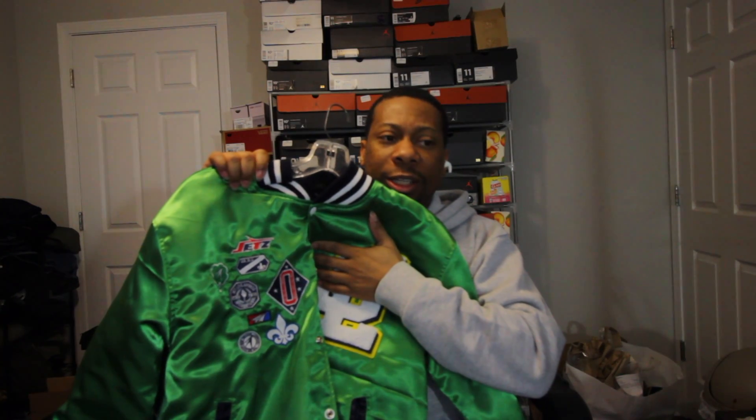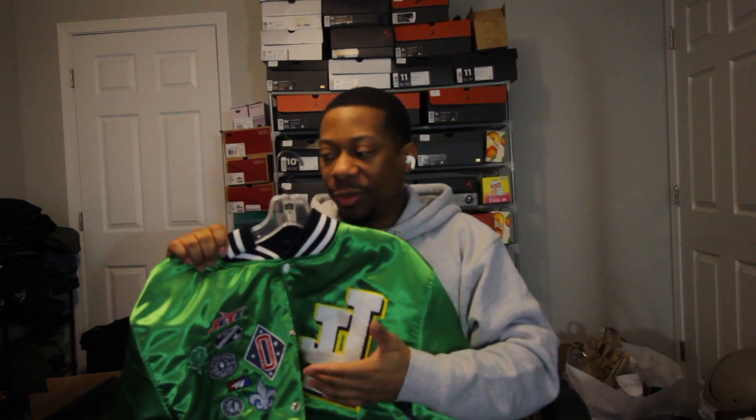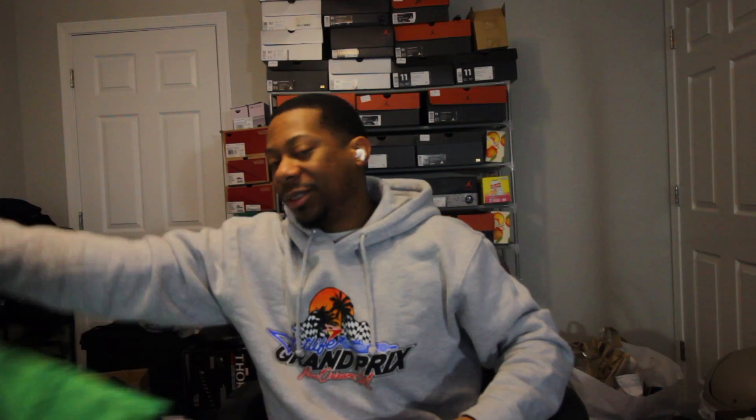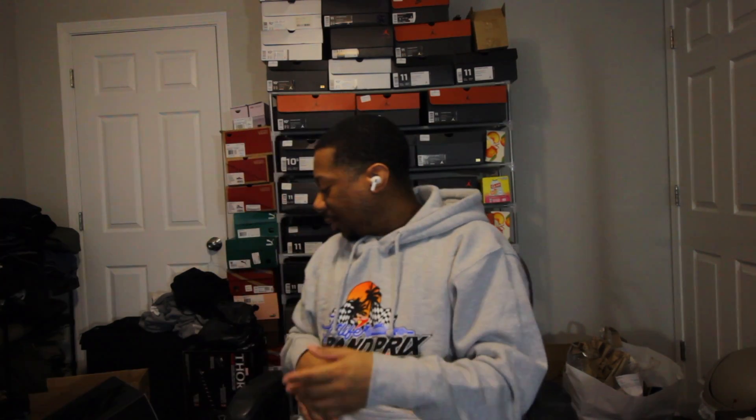I think I paid $225 for this jacket. I'm mad that I couldn't get the red one as well, but hey, it is what it is. At least I got one of them. So let's go ahead and keep on going with some more jet light items.